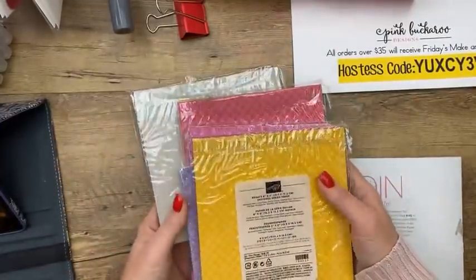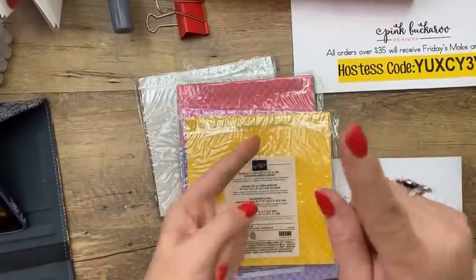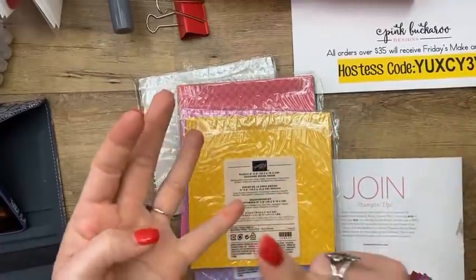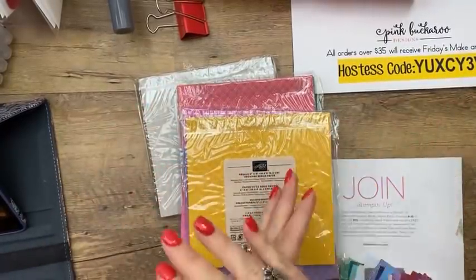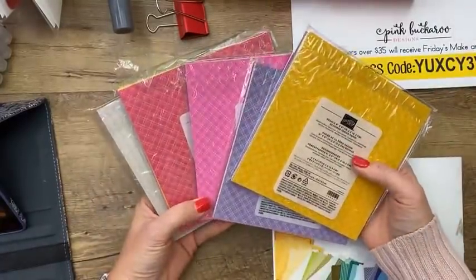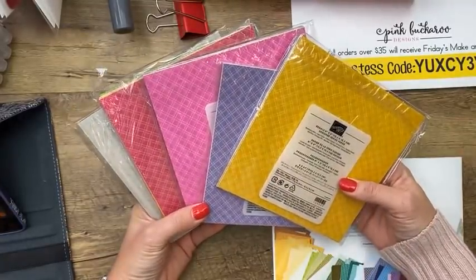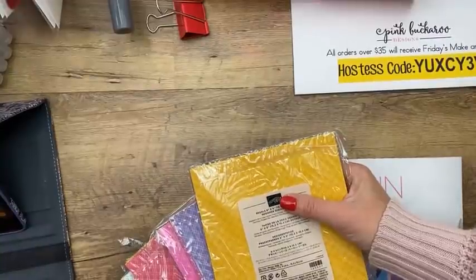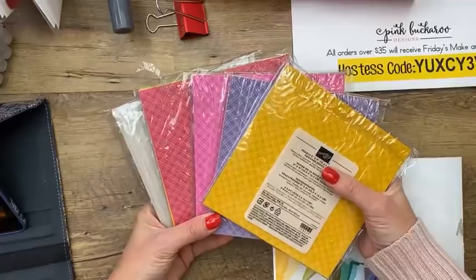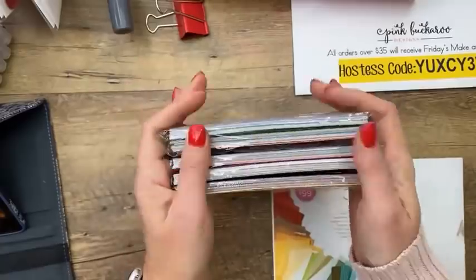What Stampin' Up is really known for is color coordination — so with Mango Melody, for example, you can get a marker, cardstock, ink pad, ribbon, and paper that all match. These color family packs are great when you need a little paper to coordinate with a certain color. They're easy to use and I use a ton of them.